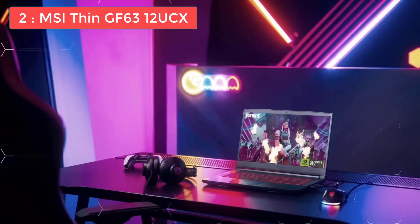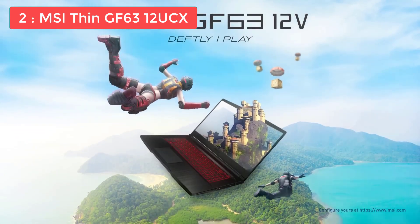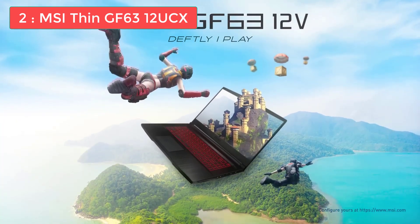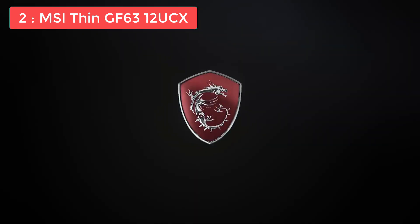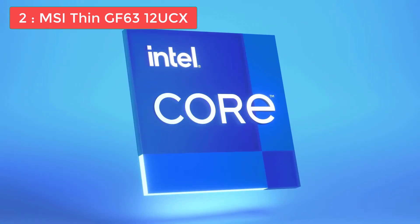If you're on a tight budget and need a reliable laptop for AutoCAD, the MSI Thin GF63 offers excellent value. It's fast, portable, and has plenty of storage, and if you can find it on sale, it's an absolute steal. For updated pricing and more details, check out the links in the description.